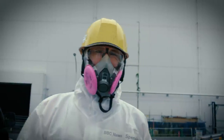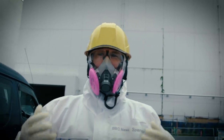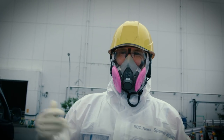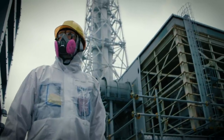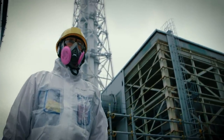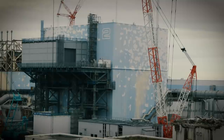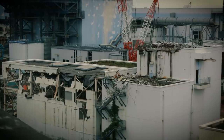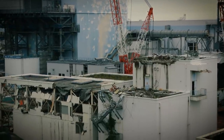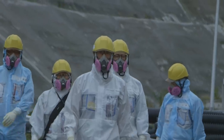I've worn plenty of protective suits in my time, but they've always been to protect the environment from my body. This time it's different. I've come to one of the most infamous locations on Earth. Until 2011, few people had heard of the Fukushima Daiichi nuclear power plant in North East Japan.